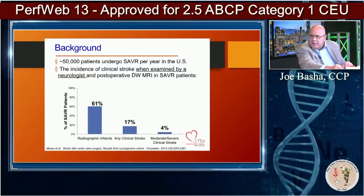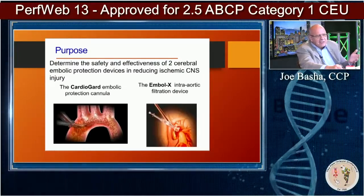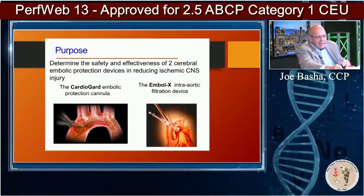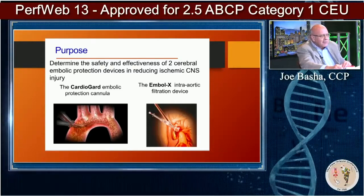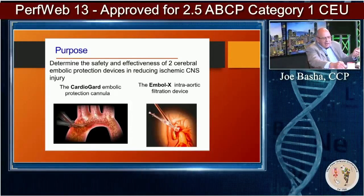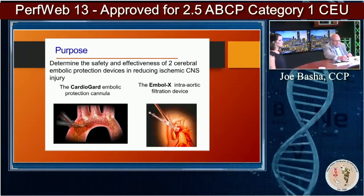Think about it — especially since so few aortic valves are done anymore; so many are going to TAVR. But he looked at two devices basically: cerebral embolic protection devices — the old Embol-X catheter on the right side of the screen, and the CardioGuard embolic protection cannula. The Embol-X basically worked by...